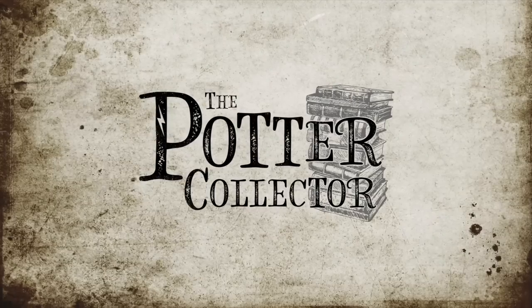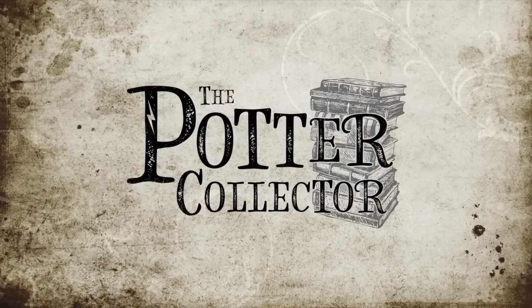This box might be one of the most clever boxes the Wizarding Trunk has put out. Hey Harry Potter fans, Peter Kenneth here. Welcome to the Potter Collector Channel, where we are a community of collectors.